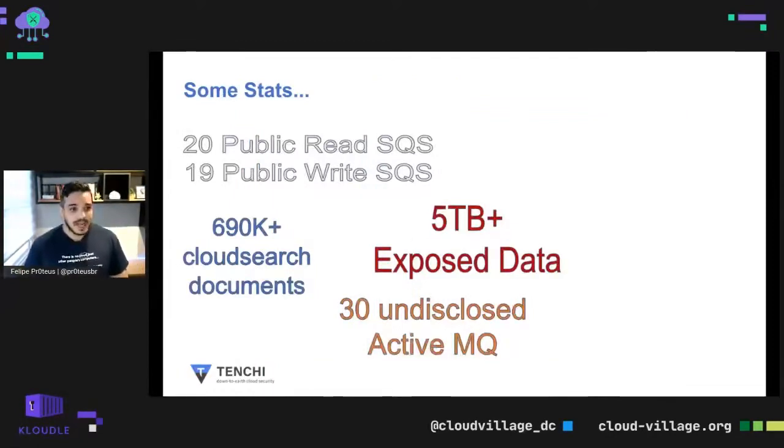Some quick stats: I was able to find at least 1,020 publicly readable SQS queues, 19 publicly writable SQS queues. I was also able to reach more than 690,000 CloudSearch documents, more than 30 unclosed active MQs, and more than five terabytes of exposed data on ElasticSearch. Quick disclaimer: I did not exfiltrate any of that data — I just counted what was possible to count without touching it.